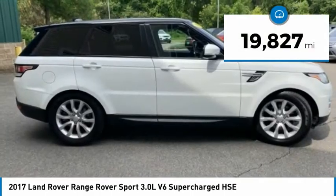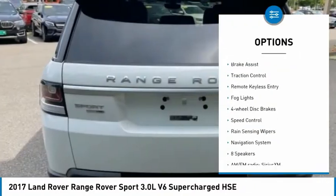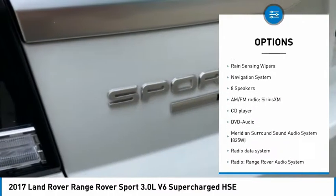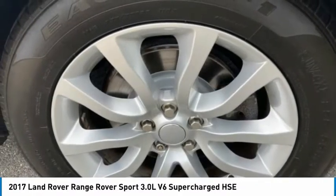This vehicle has less than 20,000 miles. Here are some of this vehicle's great options: electronic stability control, alloy wheels, power liftgate, brake assist, traction control, remote keyless entry, fog lights, four-wheel disc brakes, speed control, and rain sensing wipers.